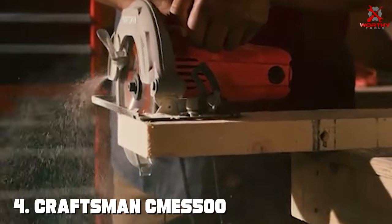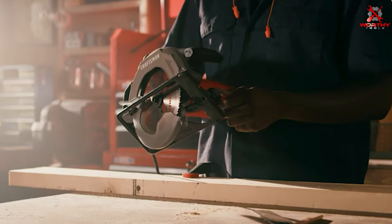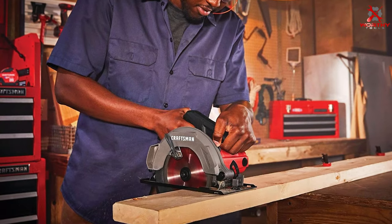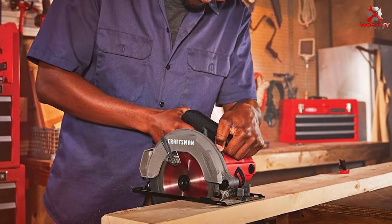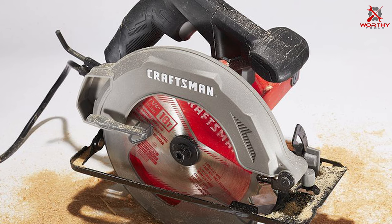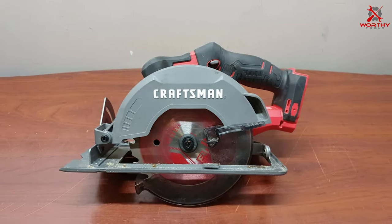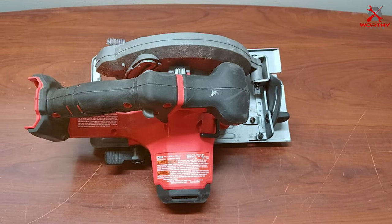Upgrade to the DeWalt FlexVolt DCS577X1 for a circular saw that delivers uncompromising power and performance on every job. Number 4: Craftsman CMES500 Circular Saw. The Craftsman CMES500 Circular Saw is a reliable and affordable solution for your cutting needs, designed for DIY enthusiasts and homeowners who seek a versatile tool without breaking the bank. Equipped with a 7-1/4-inch blade, it delivers consistent performance for tasks such as framing, decking, and general carpentry. The bevel capacity of up to 55 degrees adds flexibility, and the lightweight, compact design with an ergonomic handle makes it easy to maneuver and comfortable to operate.